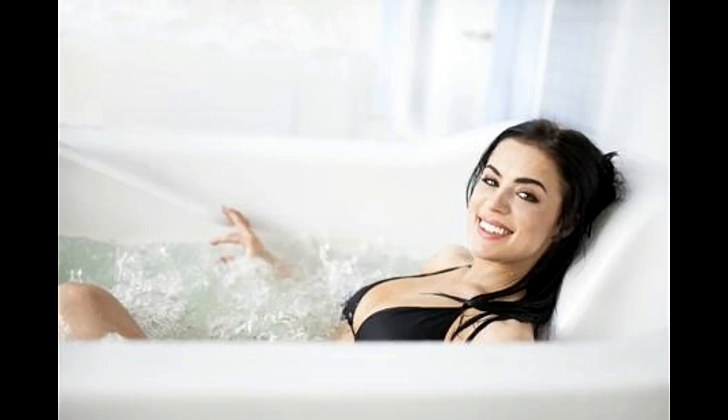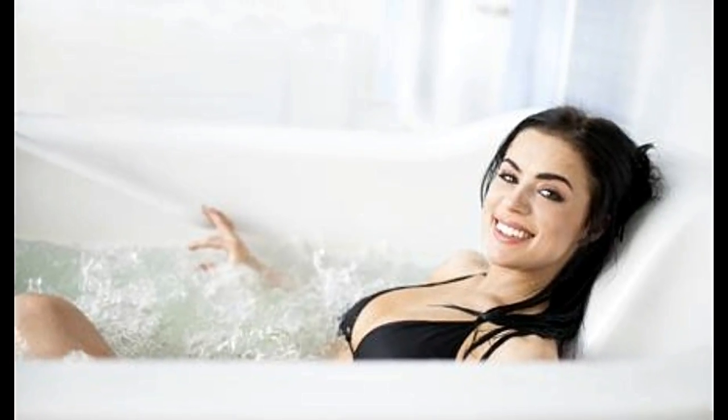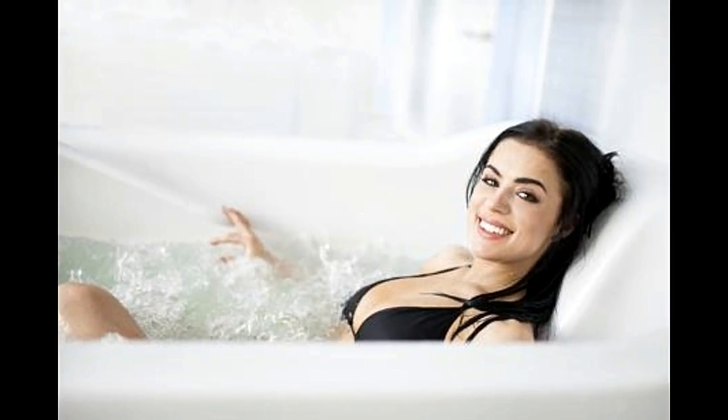Full immersion bath: in this, the person is immersed in water, which is heated up to 90-95 degrees Fahrenheit, up to his or her shoulders, for about 20 minutes. The water can be plain or contain aromatherapy oils, herbs, dead sea salts, epsom salts, or even special kinds of mud.